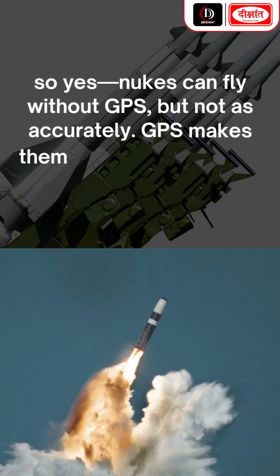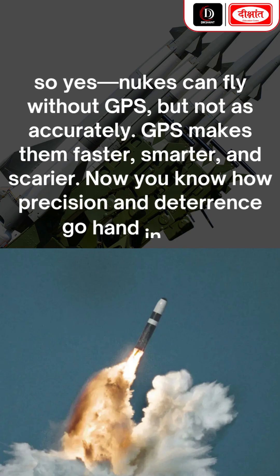So yes, nukes can fly without GPS, but not as accurately. GPS makes them faster, smarter, and scarier. Now you know how precision and deterrence go hand in hand.